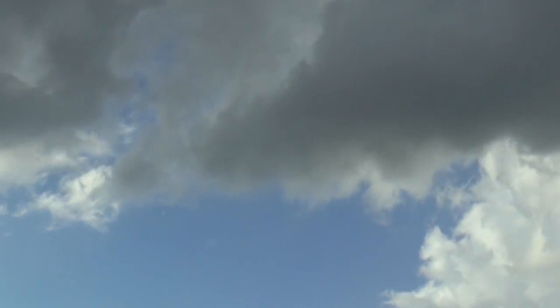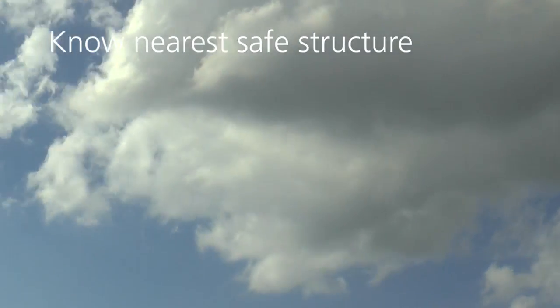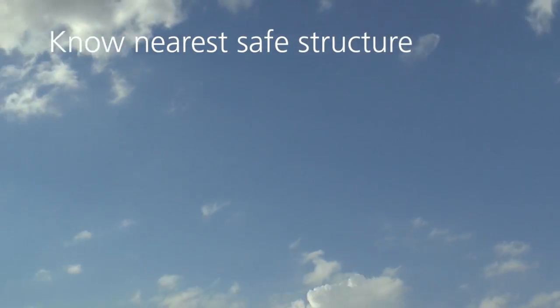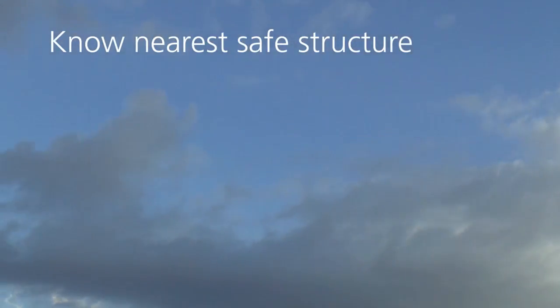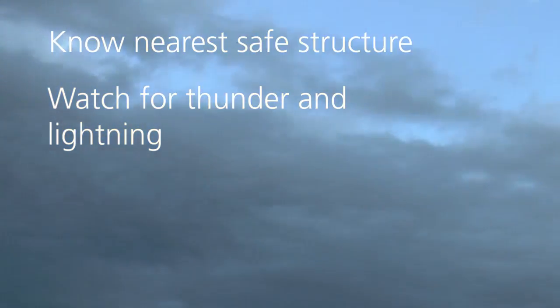Use these guidelines to make a lightning safety plan. Be aware of the nearest safe structure or vehicle and how long it will take to reach it. Learn where emergency phones are located on the trails. Listen for thunder, watch for lightning, and observe the direction of storm movement.